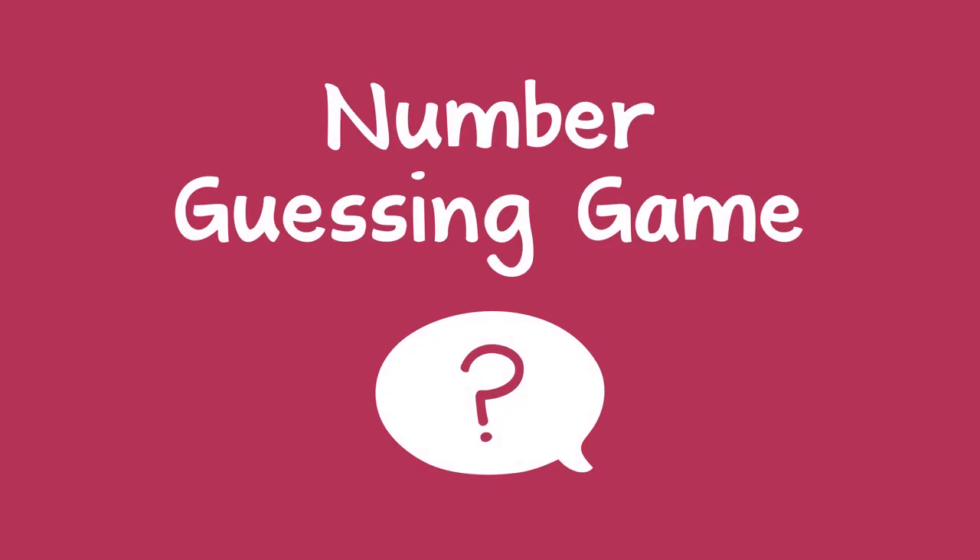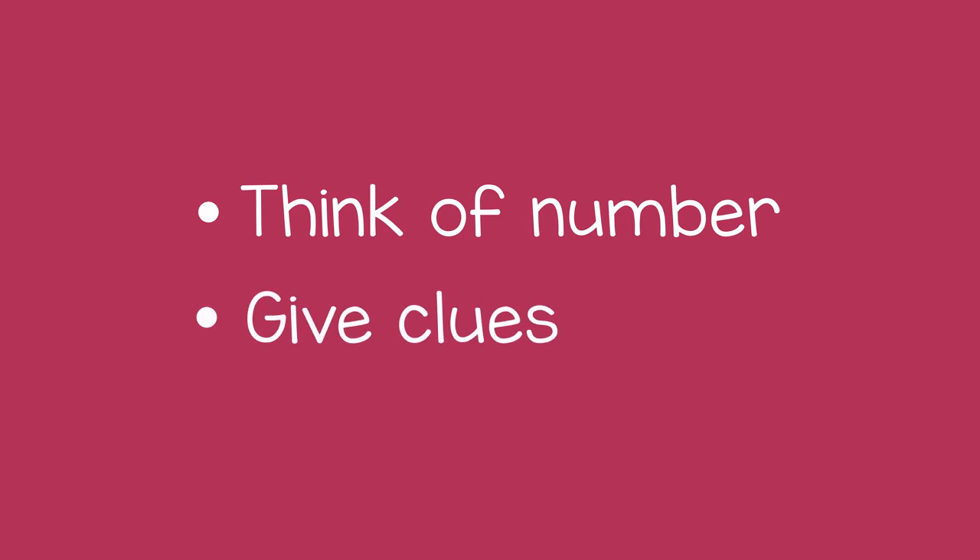A great way to practice numbers with a child is with a guessing game. You can think of a number and then give clues that will help them guess it.